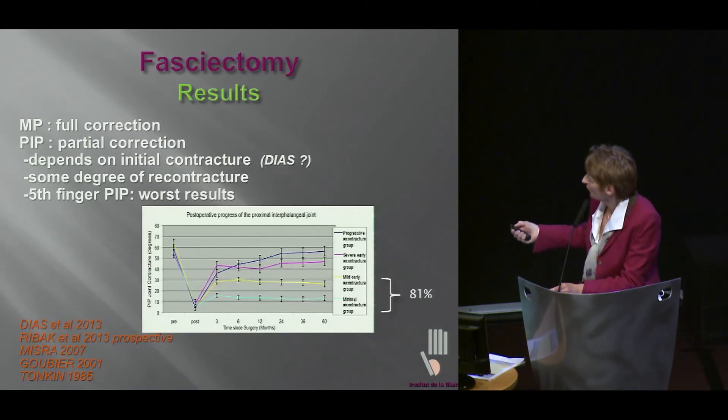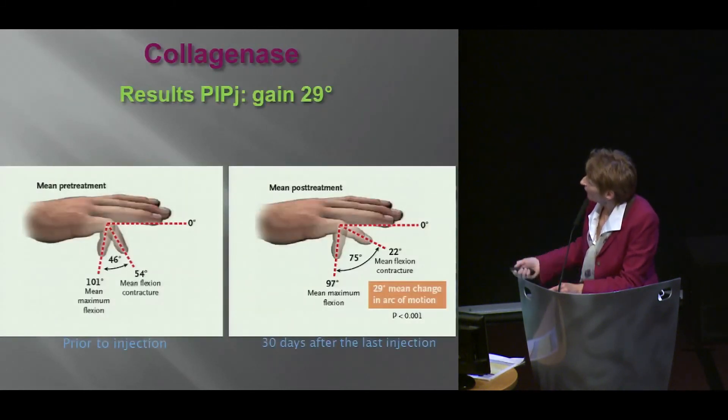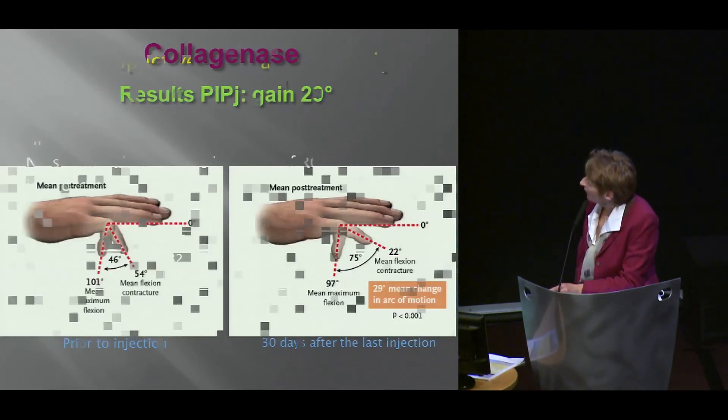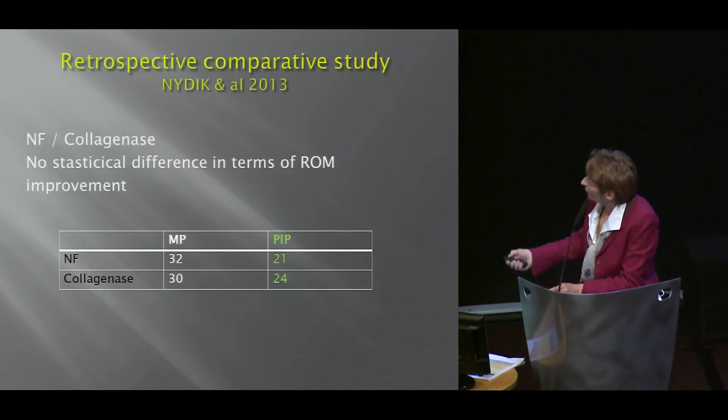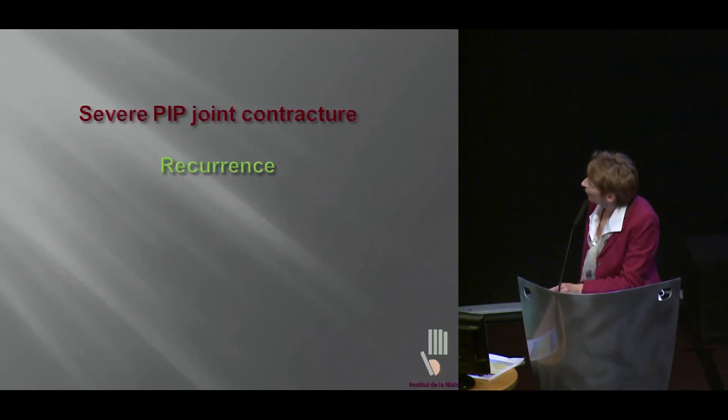From Joe's work, you still see that 81% of his patients had very mild recontracture. We know all this data about results with needle, which are far from satisfactory at the MP level. We know about Larry's result — gained 29% in the PIP joint. A retrospective study two years ago showing there was not much difference between needle and collagenase with respect to either MP or PIP joint.